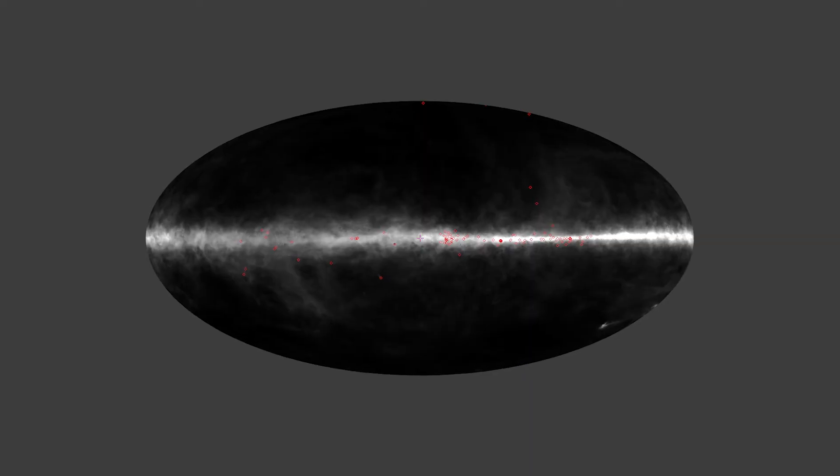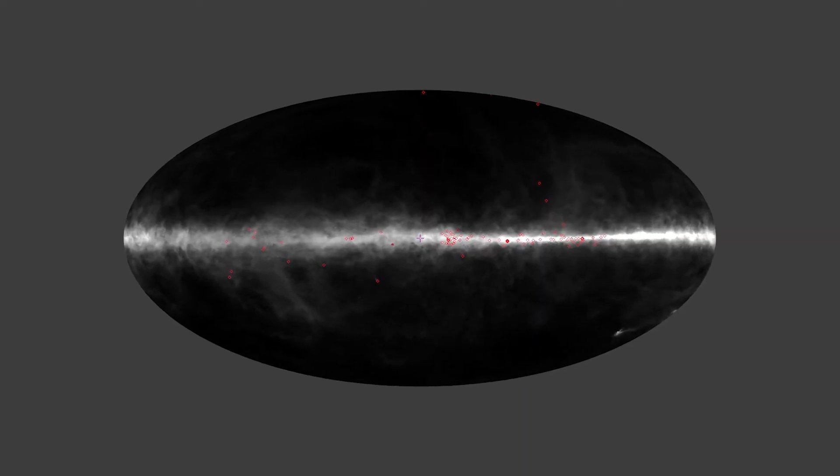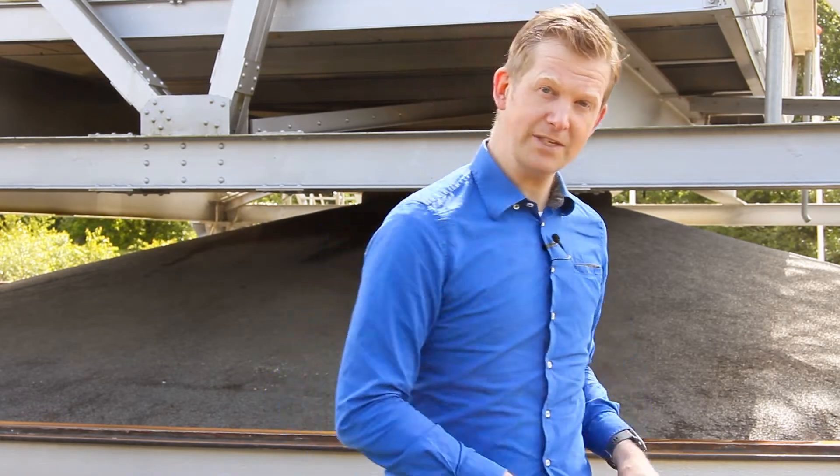Observations with the Dwingeloo radio telescope produced a first catalogue of discrete sources. It also produced a map of the magnetic field of our Milky Way. Let's take a look inside.